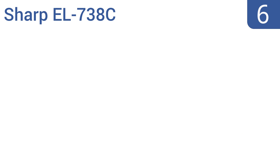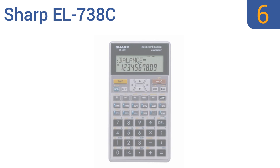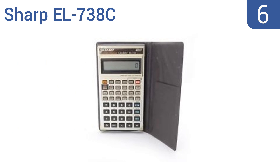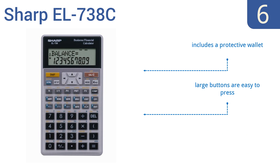At number 6, the Sharp ER738C is a high performing tool ideal for students and professionals. It's perfect for computing all time value of money calculations, as well as interest rate conversions, amortization calculations, and non-uniform cash flow calculations. It includes a protective wallet and large buttons that are easy to press. However, it doesn't do bond calculations.